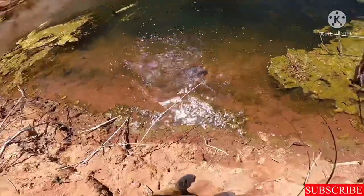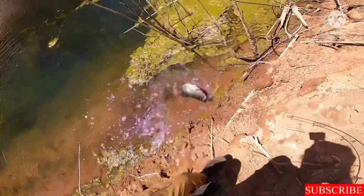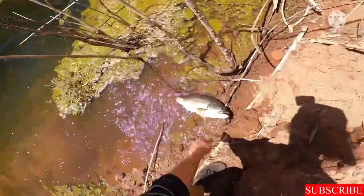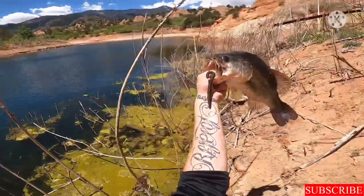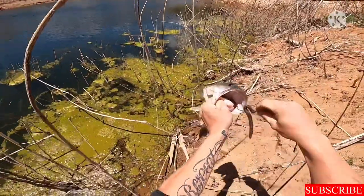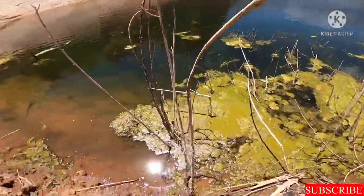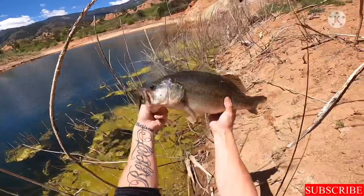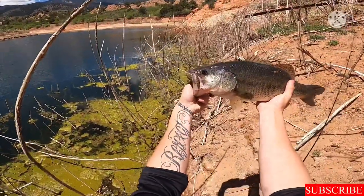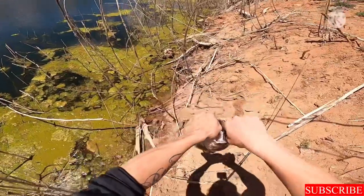Fish on! That is a big bass — big bass right there baby! Sorry, excuse my language, did not mean to say that. Oh my god, that's the biggest bass I've caught all year. I'm so excited about it!